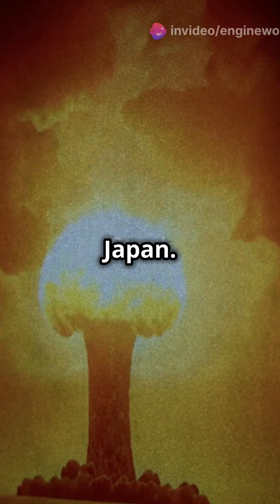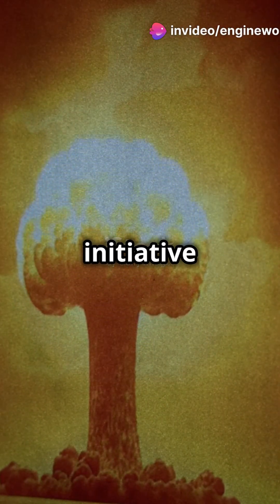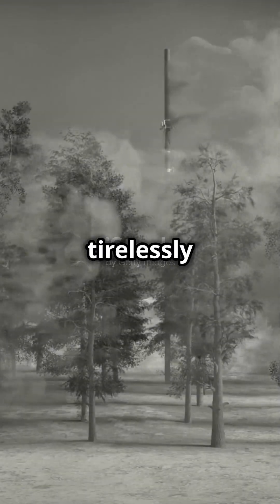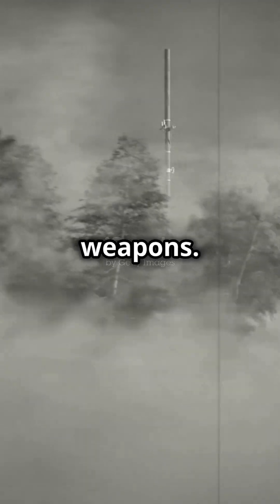the bombs dropped on Japan. These bombs were products of the Manhattan Project, a top-secret U.S. initiative during World War II. Brilliant scientists like Oppenheimer and Fermi worked tirelessly to create the world's first nuclear weapons.